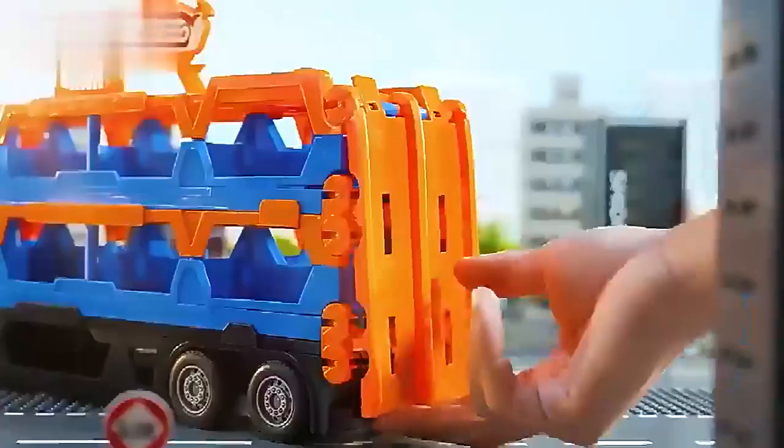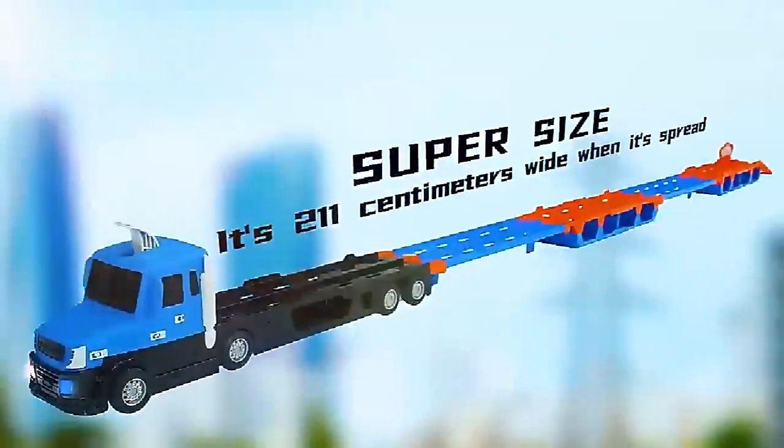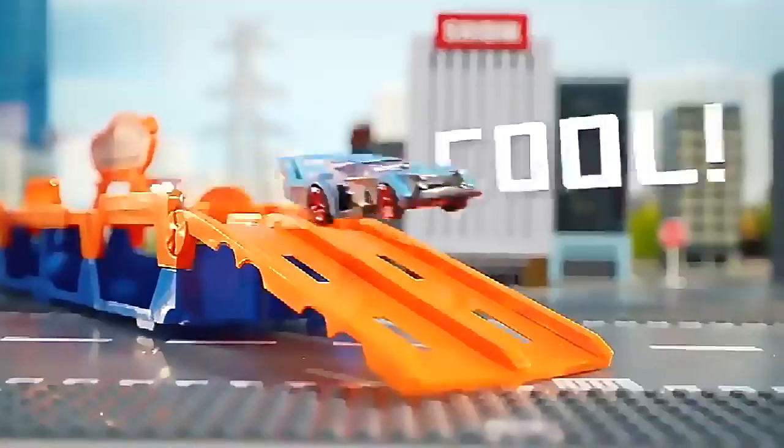Reel container truck series — open the rail. It has a super large size. Press down the ejector, join the game and sprint. Cool!